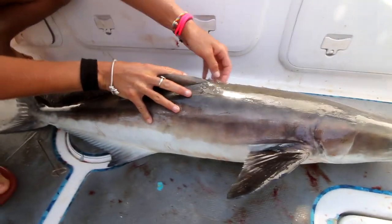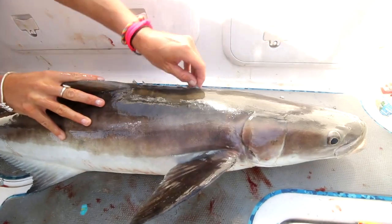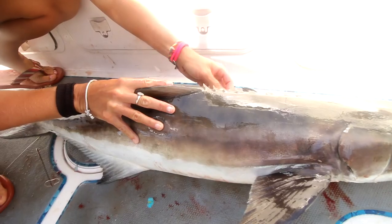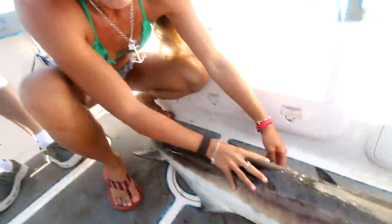You can't see the spines right now, but when he's angry all these spines come up. Super, super dangerous. You get spined by one of these bad boys, you're going to be hurting.